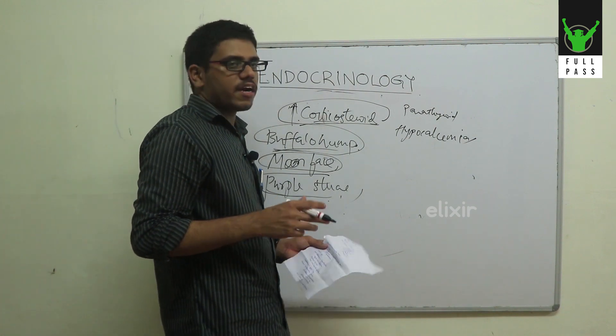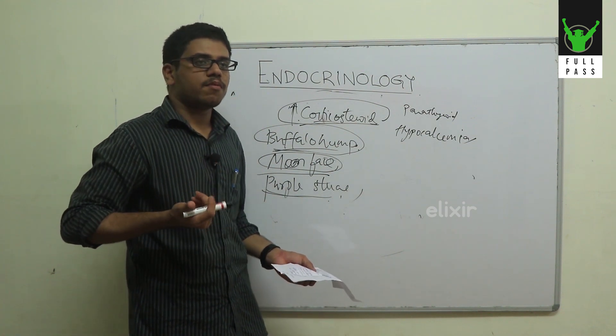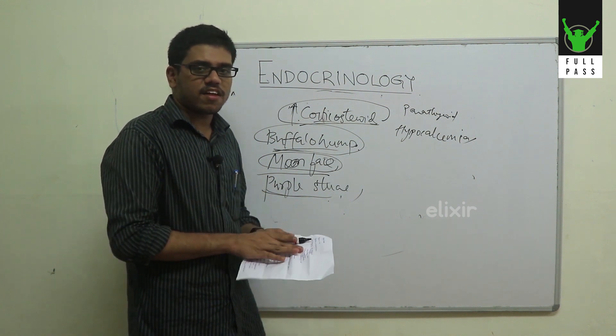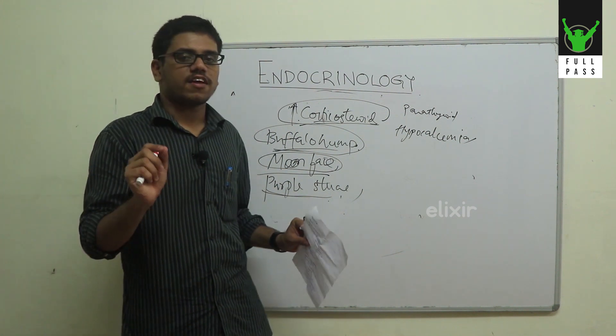We have two signs: Chvostek sign and Trousseau sign. Trousseau sign means using a BP cuff with 40 mmHg pressure rise — the obstetrician sign. We have tetanic features. We also have facial stimulation.